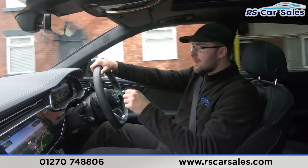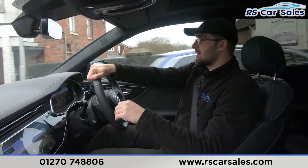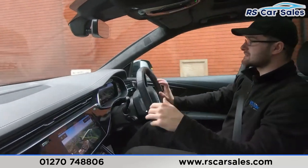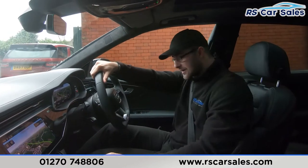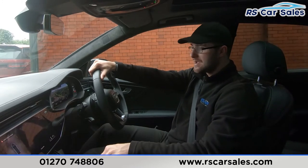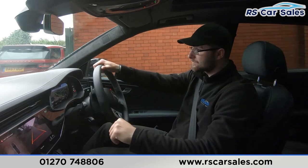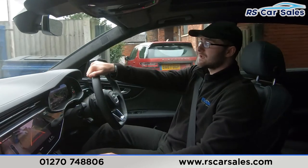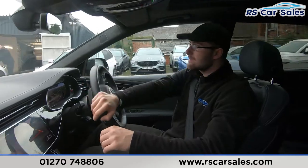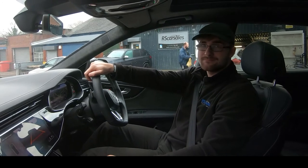Coming up to the industrial estate, I'm going to perform an emergency stop and then pop it straight into reverse to show the brakes work exactly as you'd expect. Three, two, one — hard on the brakes, straight into reverse, no issues whatsoever. You've got 360-degree cameras showing the rear, and when you pop it back into drive the camera switches from rear to front so you can see what's ahead. If you have any remaining questions from this walk-around and test drive video, please feel free to contact the sales team. Cheers!